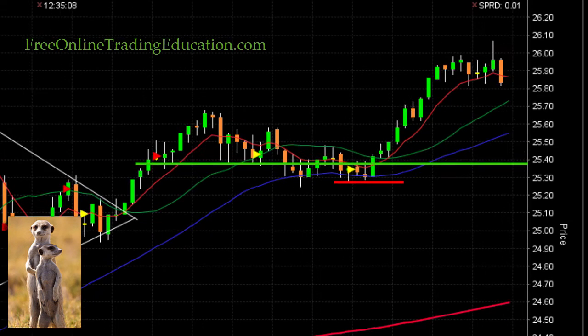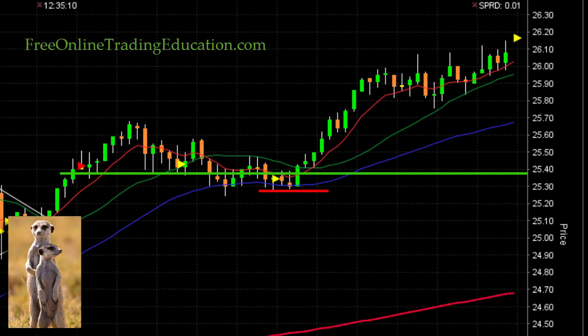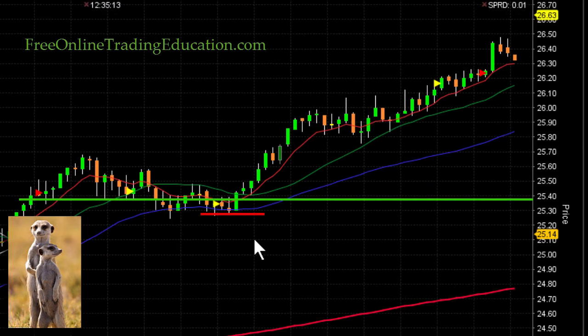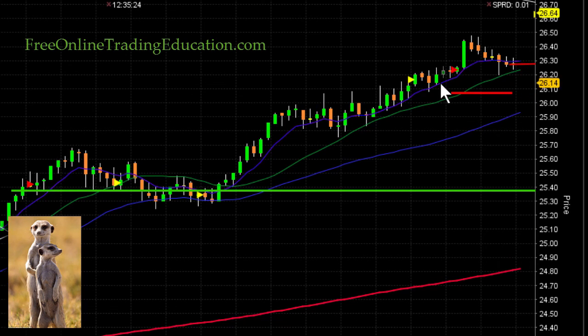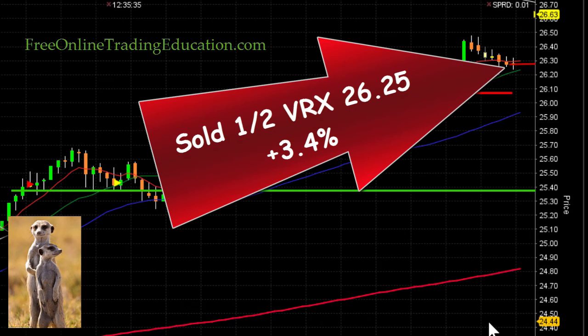Boom boom boom — oh nice, nice, woohoo! Here we go! I'm bringing my stop up and following this 20 moving average as we go along. It popped up and then was just slowly drifting back, stalling for a long time. So I decided to go ahead and take out half — I did that at $26.25 for 3.4% on the first half of the VRX long.